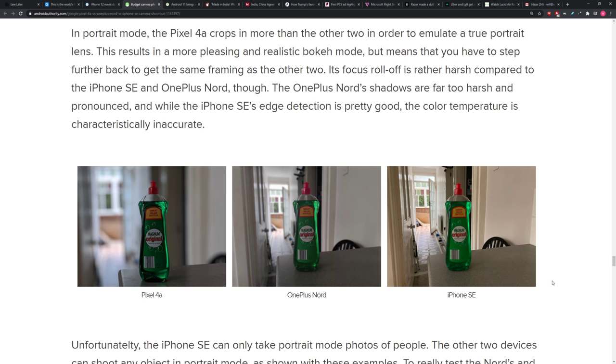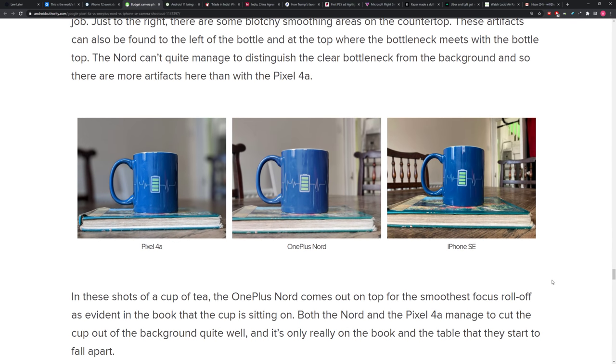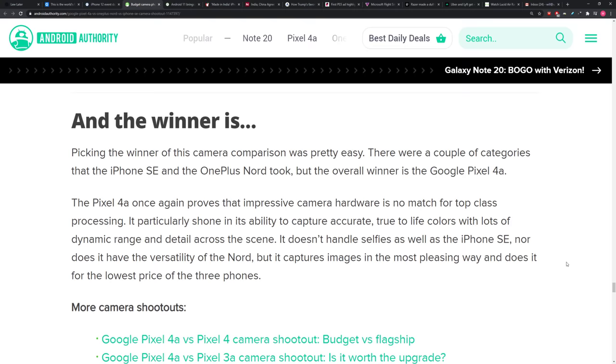One of the phones in this test is not Android. For my personal preference, if I had to pick only one camera from this group, I'd pick the Pixel 4a — which increases the perception of value even more, since it's the cheapest of the bunch. Even if your preference is warmer tones or detail in shadows, it's still 50 bucks cheaper than the iPhone SE.